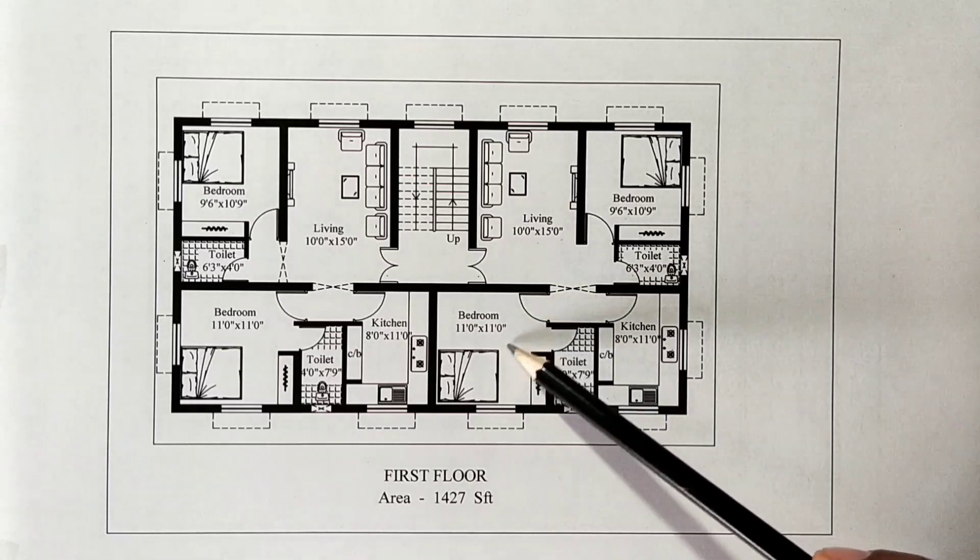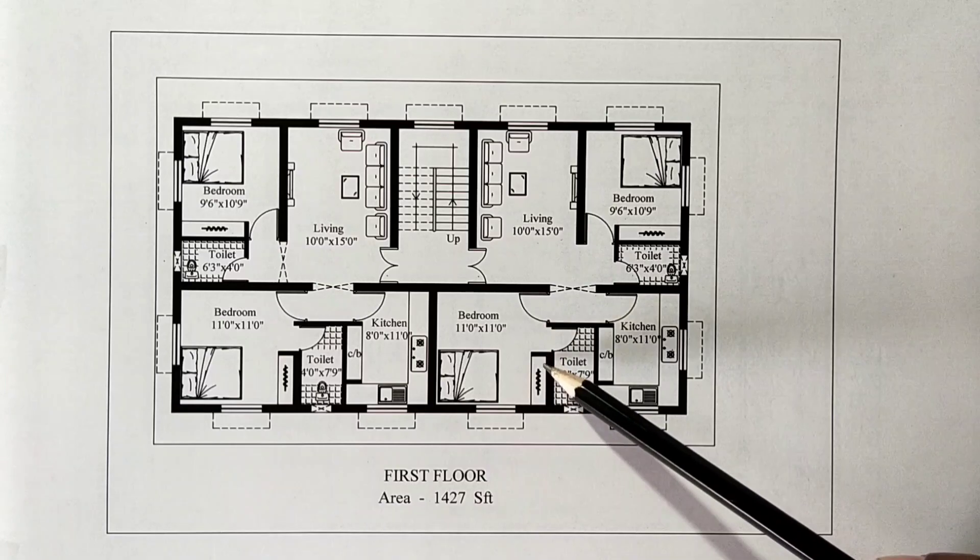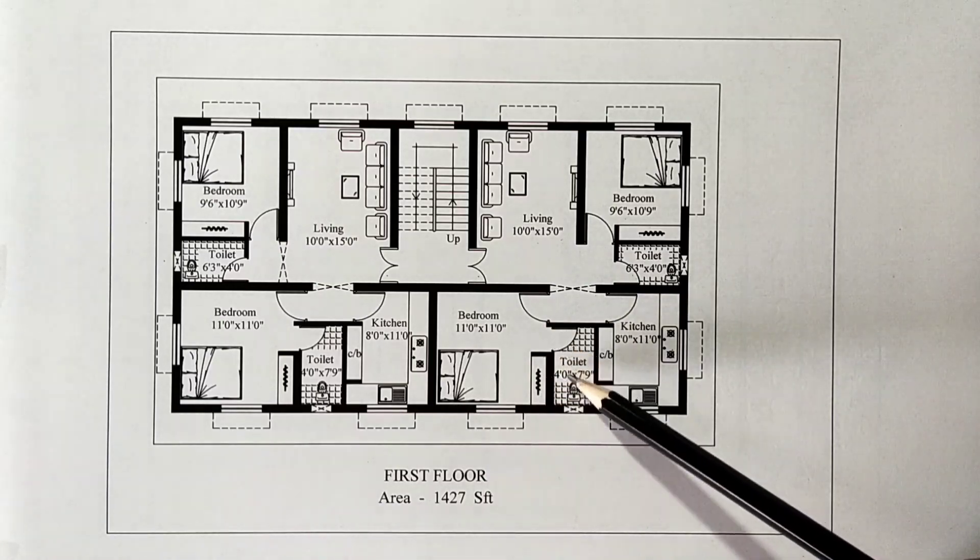There is a cupboard. There is a master bedroom. It is 11 feet by 11 feet square. There is a cupboard. There is an attached toilet, 4 feet by 7 feet 9 inches.